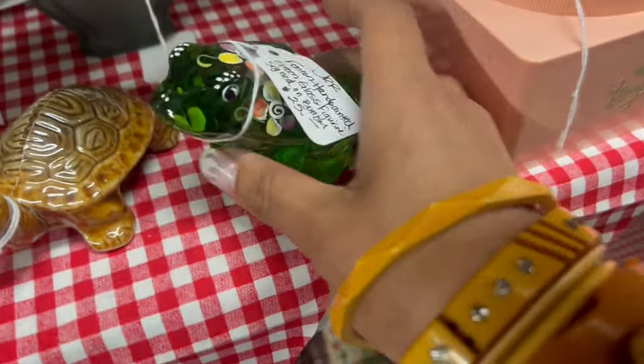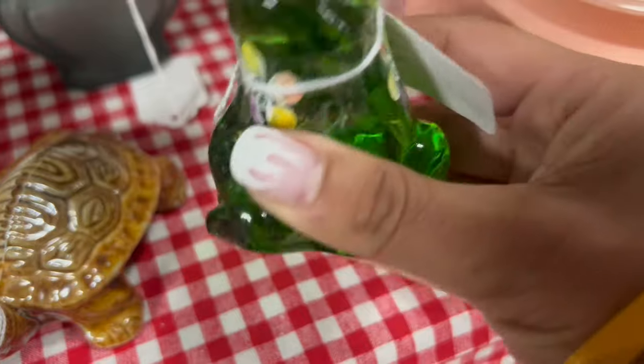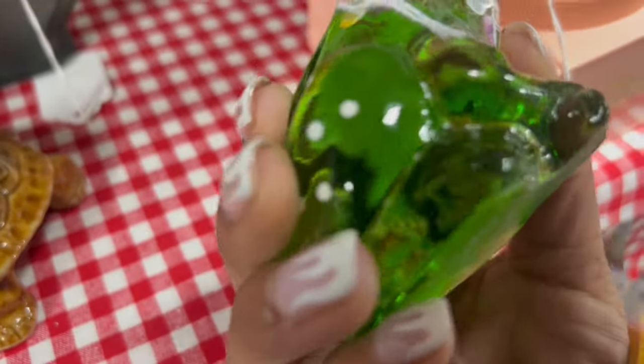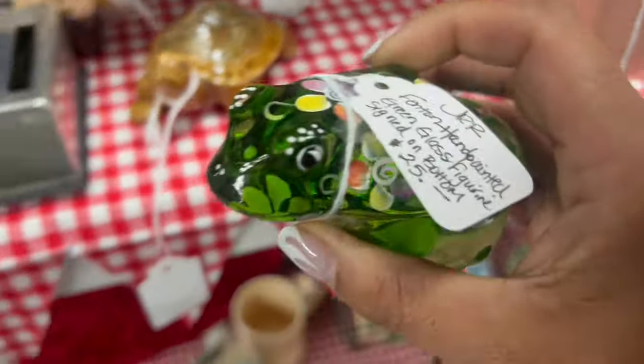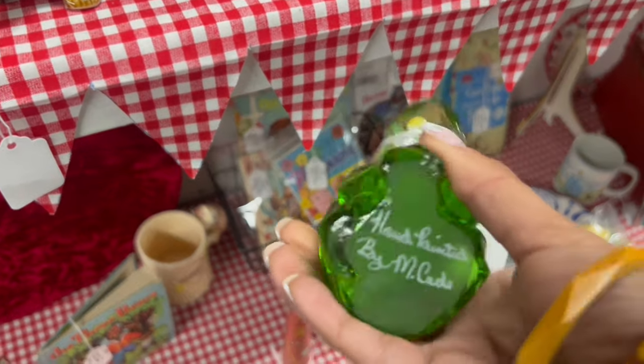I officially deemed this a good deal. It looks like the average price is around 50 bucks sold, and there's not one quite like this online. So this is gonna be my first item of the day.